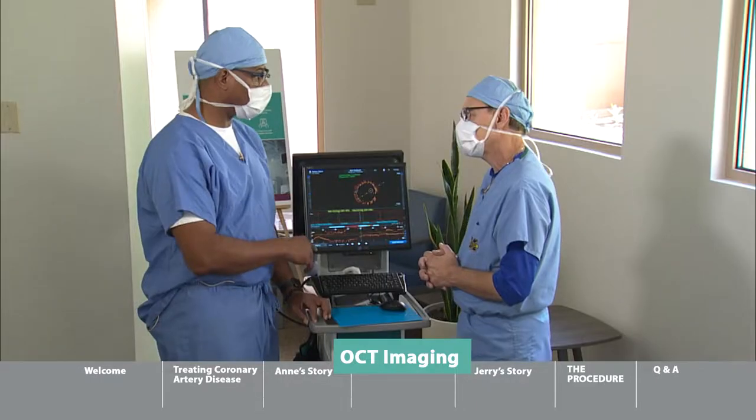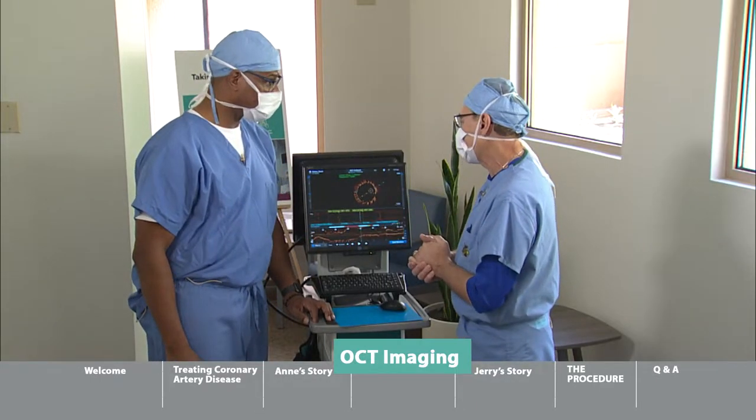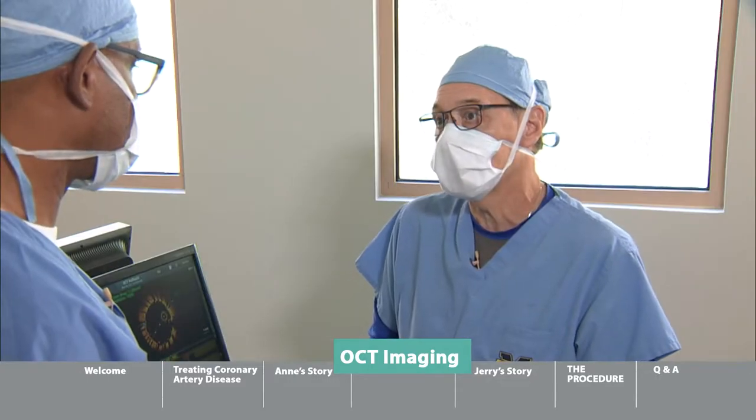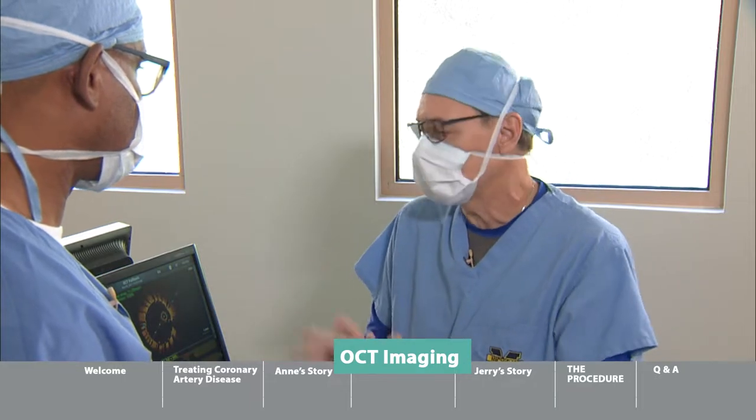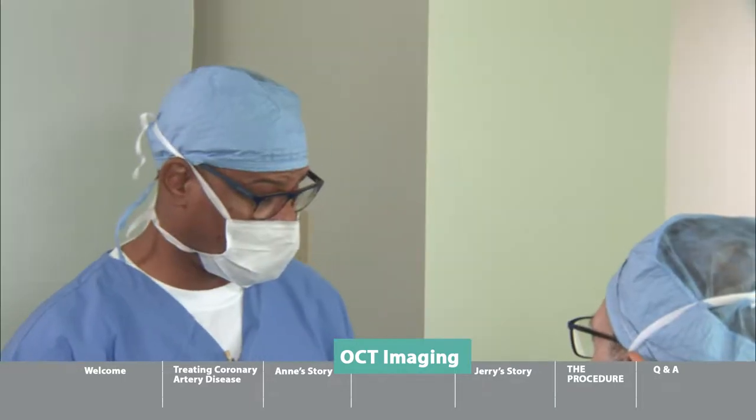We're going to see OCT in the operating room. This technology is from Abbott Vascular — Optical Coherence Tomography — and we're going to show you several pictures like this when we do our procedure. We use this every day. This is amazing.